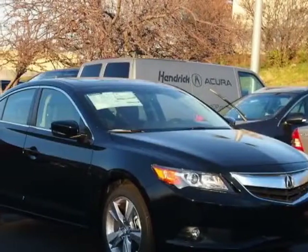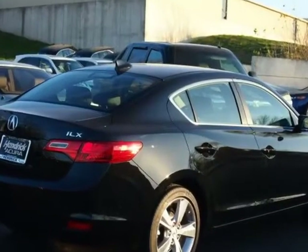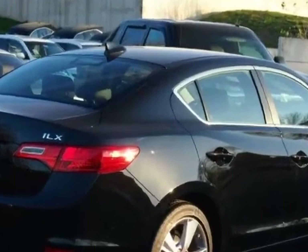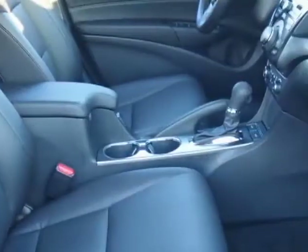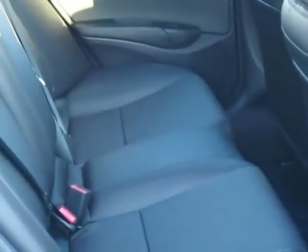Look at this new 2013 Acura ILX. For your protection, this vehicle has a full factory warranty. This vehicle gets an estimated 24 miles per gallon in the city, and an estimated 35 on the highway.